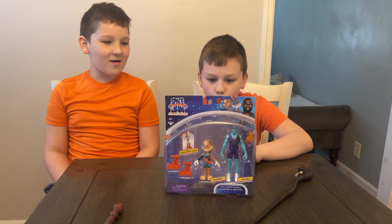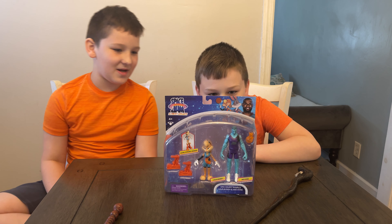Let's get it open. Check it out everybody, we got the Space Jam: A New Legacy figures!